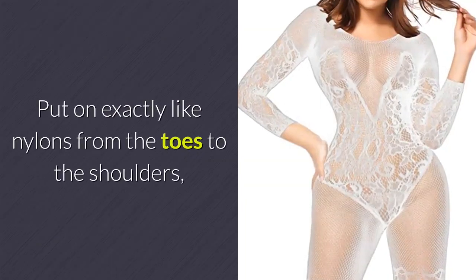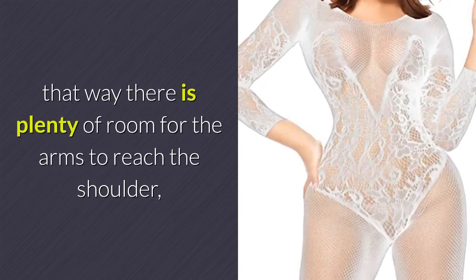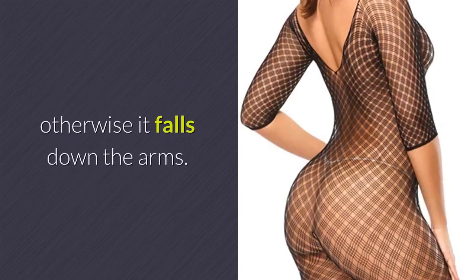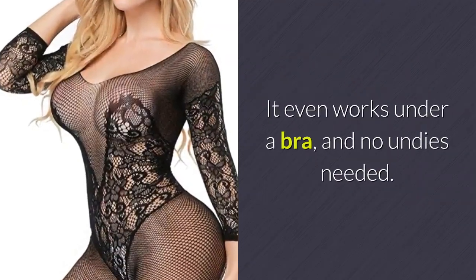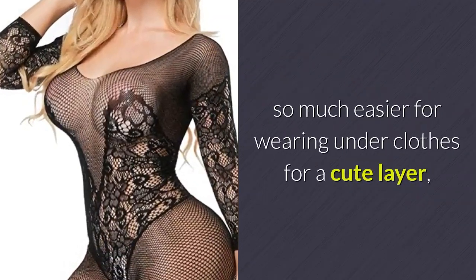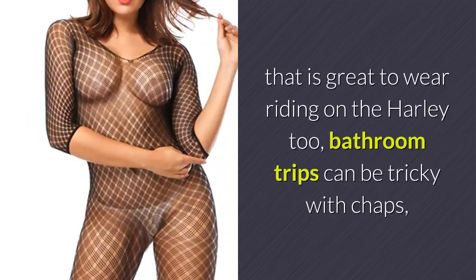Put on exactly like nylons from the toes to the shoulders — that way there is plenty of room for the arms to reach the shoulder, otherwise it falls down the arms. It even works under a bra, and no undies needed. So much easier for wearing under clothes for a cute layer, and great to wear riding on the Harley too.